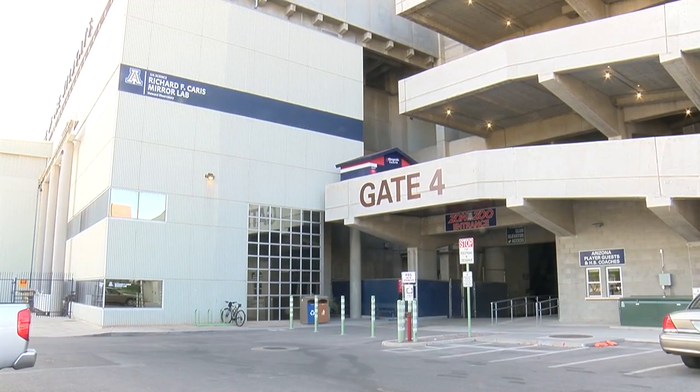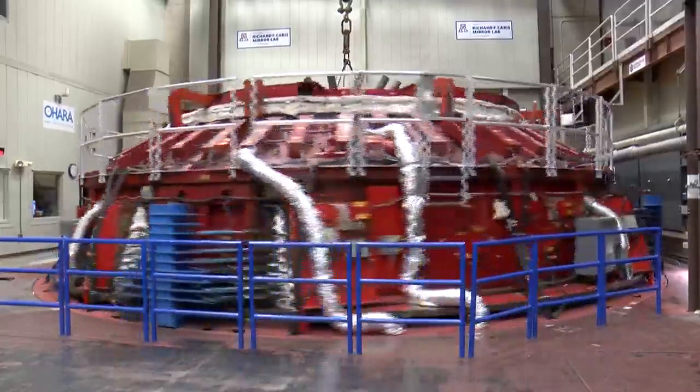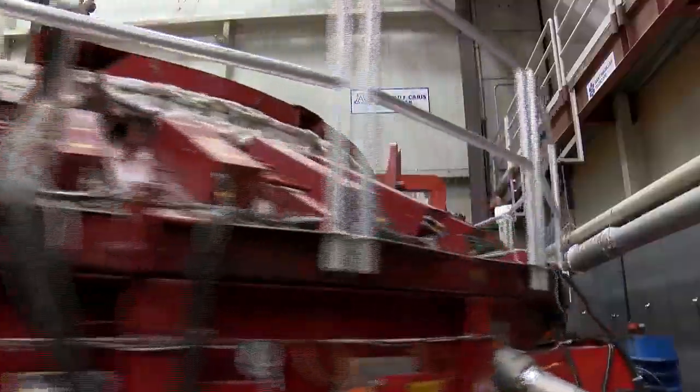The seventh and final mirror of the Magellan telescope has just reached its peak temperature in this furnace and will eventually be used to see the earliest parts of galaxies light years away. Underneath the U of A football stadium, a time machine is nearing completion. This is the last one we need to complete the telescope.